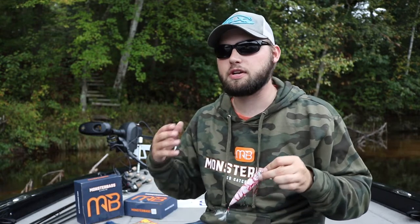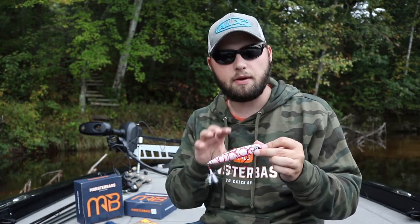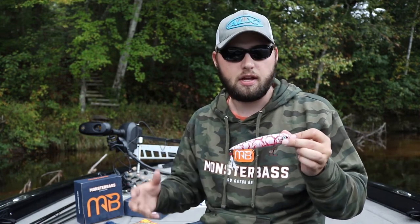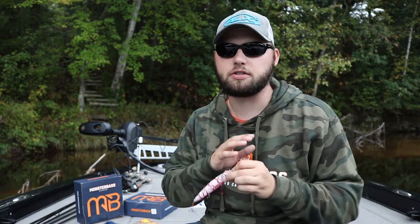A big walking bait like this really stands out to those fish. They're feeding up on bigger schools and bigger balls of bait, and they need something that's going to stand out to them. Anything you can do with the lure to really stand out is going to be money, but a walking bait or a topwater popper works great.